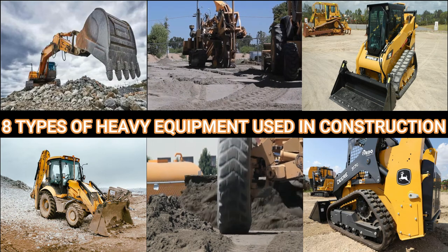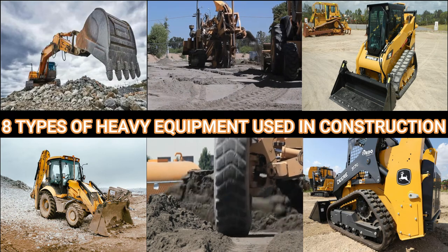Hey guys! Today I will tell you about 8 types of heavy equipment used in construction.